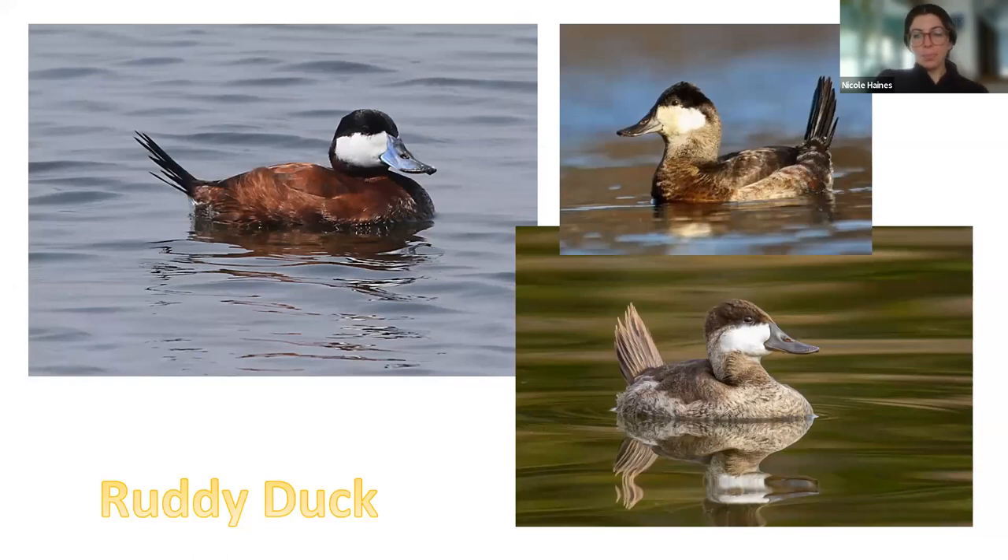The ruddy duck has a scoopish bill and a tail that points more straight up. They're a bigger duck in general. When breeding, their bill looks bluish with a chestnut body. They like to eat aquatic invertebrates and different larvae, feeding mostly at night by straining mud through their bill to get to the actual food. They like marshes near lakes and ponds, and in winter go to shallow protected saltwater bays and coastal estuaries with other diving ducks. Fun fact: the ruddy duck lays the largest egg of any duck in the world.